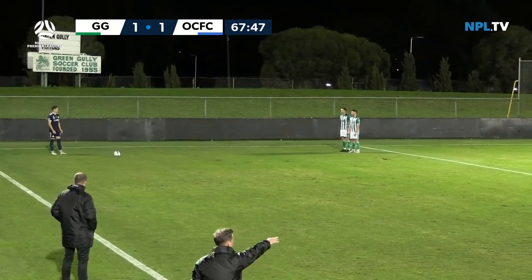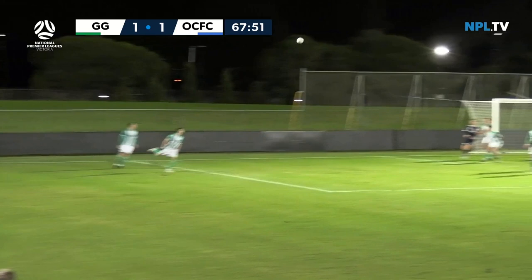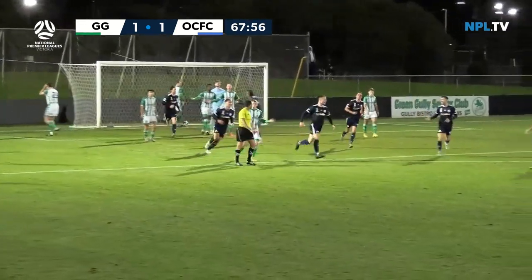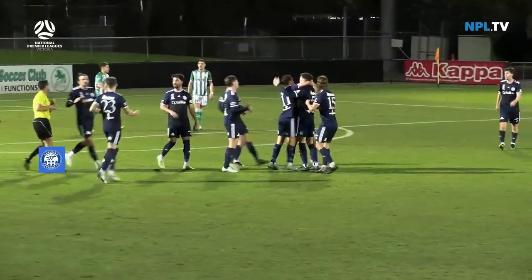He looks like he should come back and join the defensive shape, and everyone's back in defence for Gully. Into the back post — Driscoll can't quite get it away, and there's the goal through the Cairns. They're back in front.